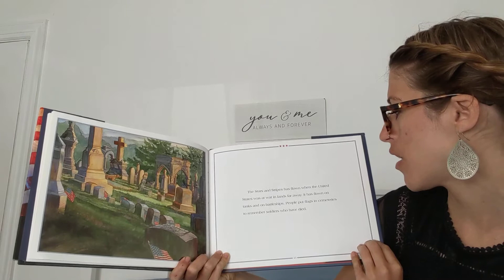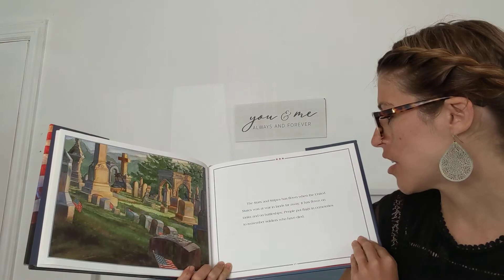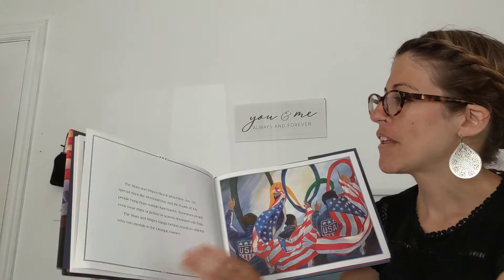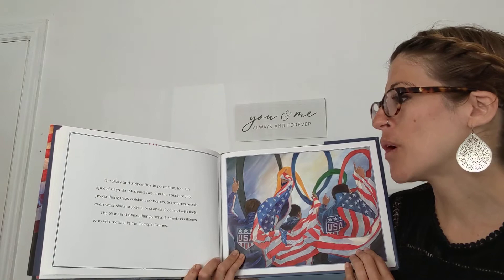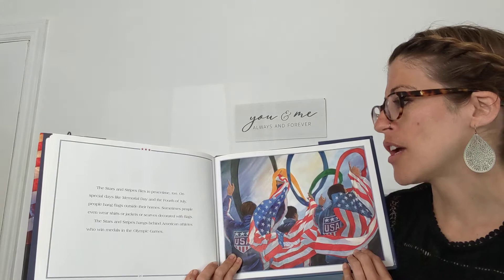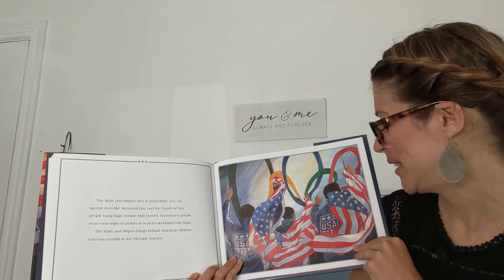The stars and stripes had flown when the United States was at war in lands far away. It was flown on tanks and on battleships. People put flags in cemeteries to remember soldiers who have died. The stars and stripes flies in peacetime too. On special days like Memorial Day and the 4th of July, people hang flags outside of their homes. Sometimes people even wear shirts, jackets, or scarves decorated with flags. The stars and stripes hangs behind American athletes who win medals in the Olympic games.